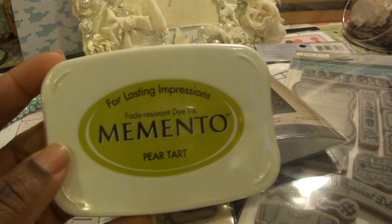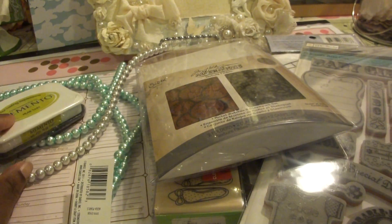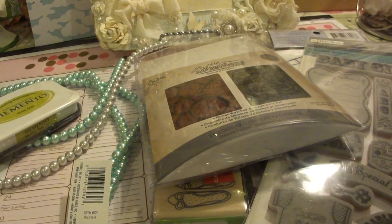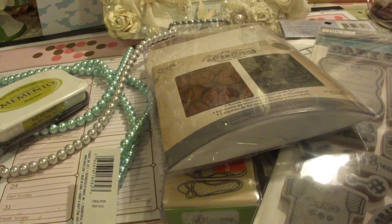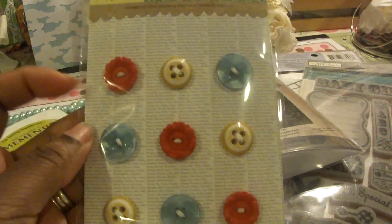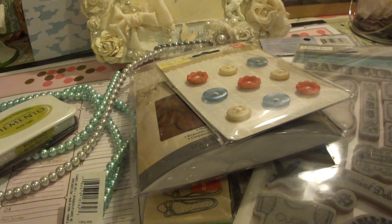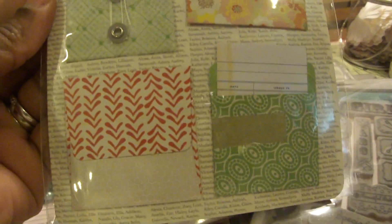And I got this because it was half off. It's called Pear Tart by Memento — I think it was like $3.99 or something like that. I got these because they were $1.19 also. These are the buttons that go with the Fact and Fiction paper. And these are cute little envelopes that also go with it.